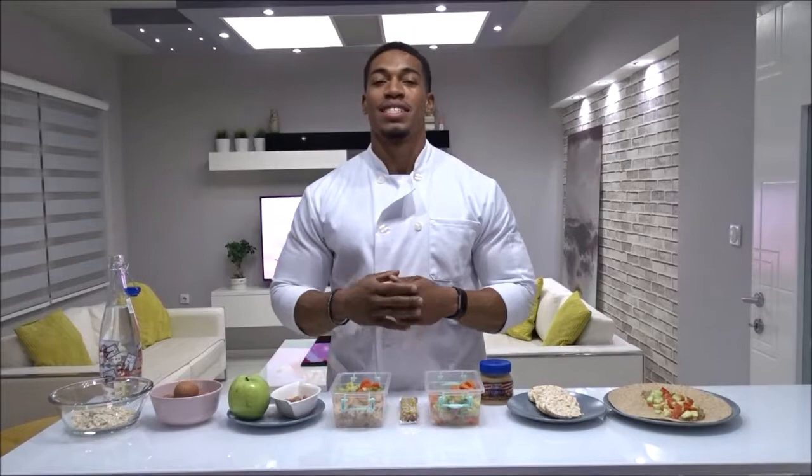You tuned in with the Muscle Chef and today I want to talk about how to speed up your metabolism. In order to speed up your metabolism you must know your basal metabolic rate. What is that? That is the number of calories required to keep your body functioning at rest.